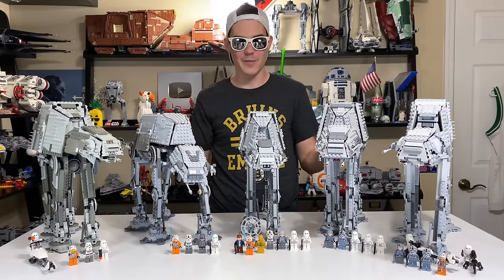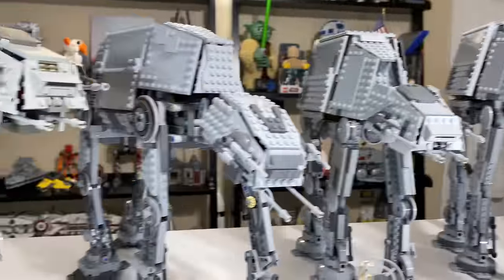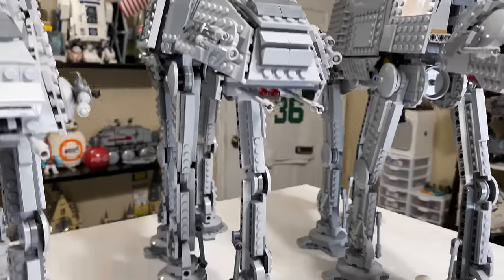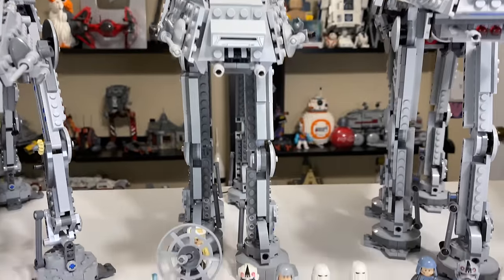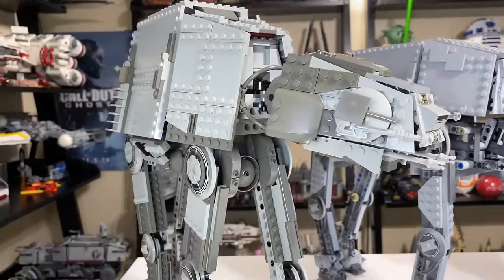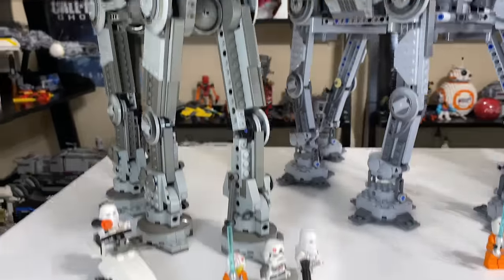That is all the voting, all the numbers and everything scored. To wrap things up: in first place with 28 points, the 2020 AT-AT. In second place with 20 total points, the 2007 motorized AT-AT — seems pretty fitting. In third place with 17 points, the 2014 AT-AT. In fourth place, the 2010 AT-AT — which had the most minifigures we ever saw in an AT-AT — with 14 points. And in last place with only 12 points, the 2003 AT-AT, the worst AT-AT set out of these five.